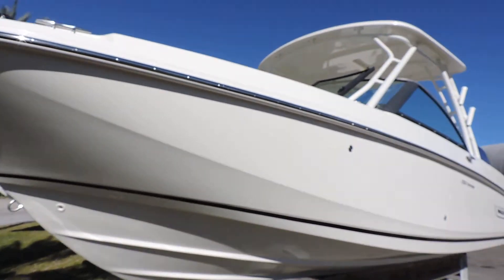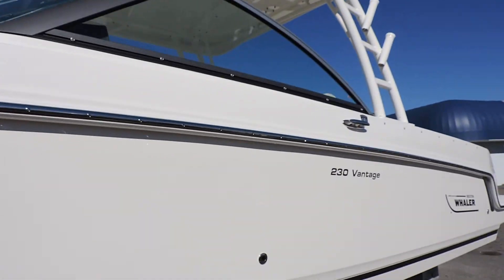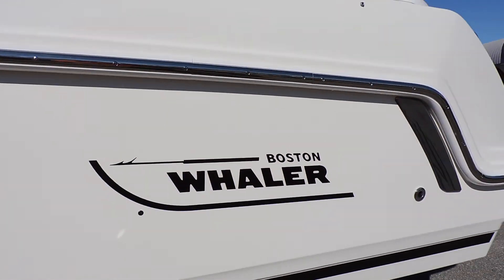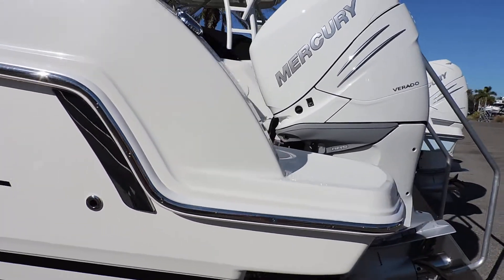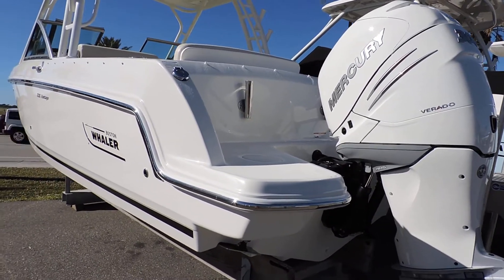Hi, this is Jeremy Bradshaw from MarineMax in Venice, and this is one of our brand new Boston Whaler 23 Vantages. The 23 has been a very popular boat for Boston Whaler and ourselves. We kind of nickname it the Sport Utility — and apologies about the noise, we're right next to the road.